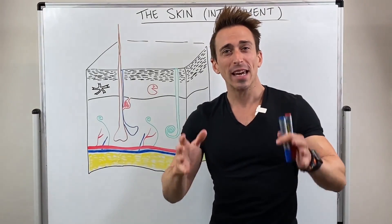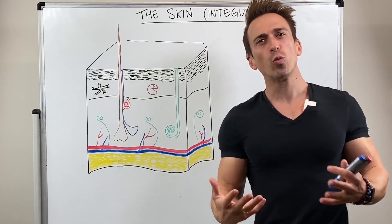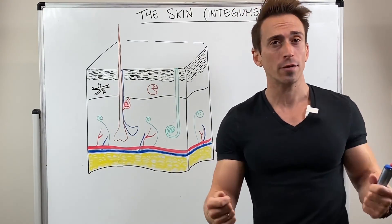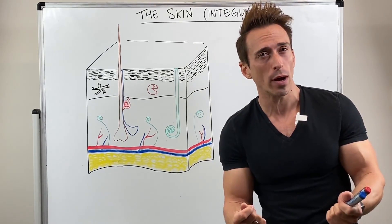Hi everybody, Dr. Mike here. In this video I want to take a look at your skin, also known as the integument. Your skin is a waterproof coat that you keep for a lifetime. It's made up of a number of different layers and it performs many, many roles — more than you're probably aware of.